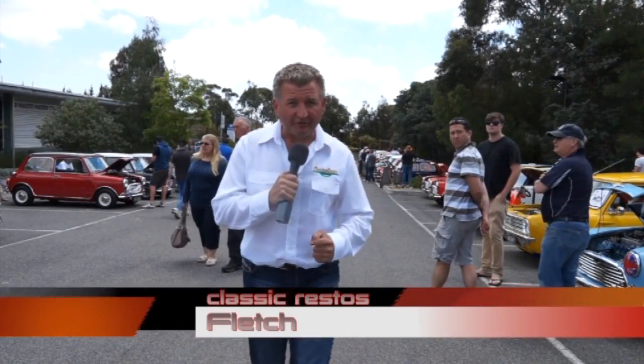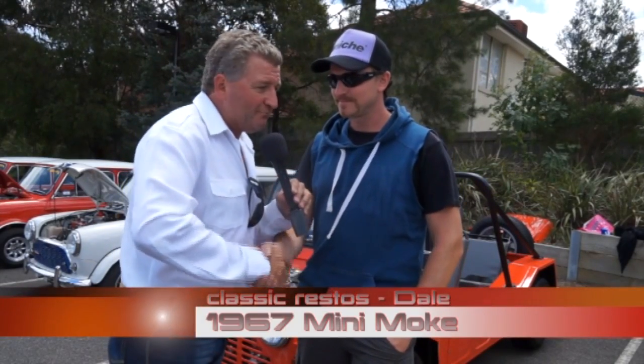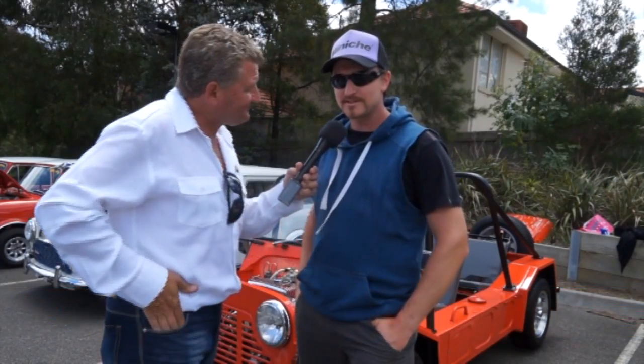The Mighty Mini — it's just so good to see so many congregated here today. Did you know that over 200,000 Minis were built here in Australia, with a total of 5.4 million being made from 1959 through to the year 2000? We've got Dale now. He has a '67 Moke — how long have you had it? About five years. I bought it on eBay, pretty run down. It wasn't too rusty, but it was in pretty shabby shape.